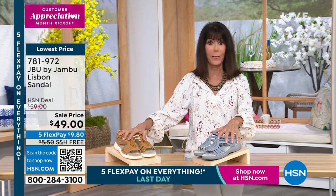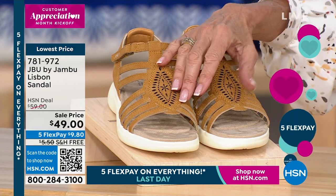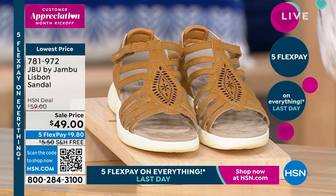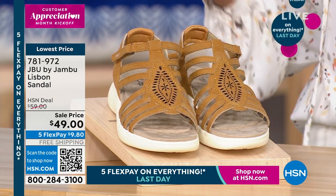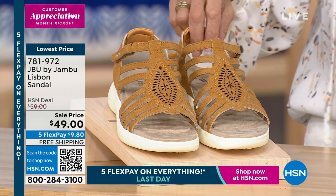But let's go back to Jambu. This whole hour is about Jambu — everything with free shipping and handling, everything with 5 Flex Pay. These are the shoes that are real-life shoes. They're about comfort, they're about style, about encouraging you to get up and go and enjoy your life.